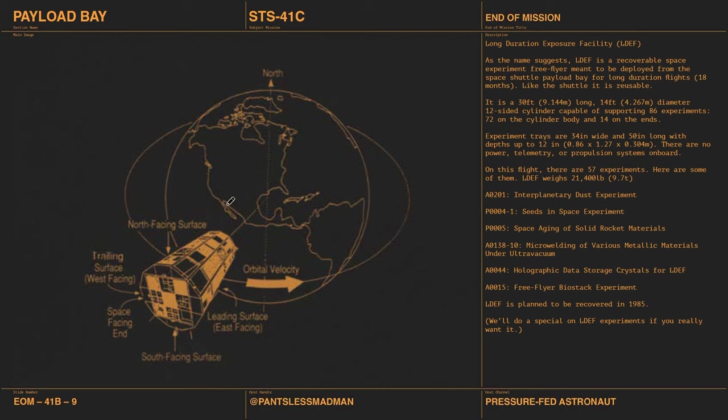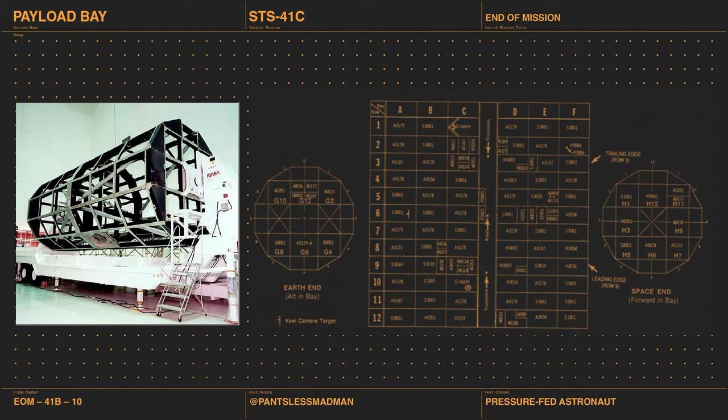LDEF is gravity gradient stabilized so one end always faces Earth and the other faces space. Here it is under construction, and you can see the RMS grapple feature. Here's a diagram of all the experiment positions. It's the standardization of space experiments and equipment — NASA learned a lot during this program, and applies similar ideas to the ISS.